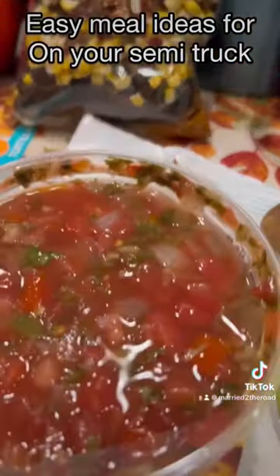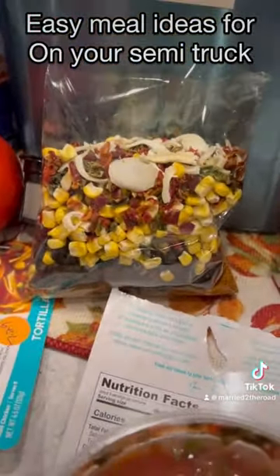I'm just going to add the rotisserie chicken, some fresh salsa, some chicken broth, and then our soup mix.